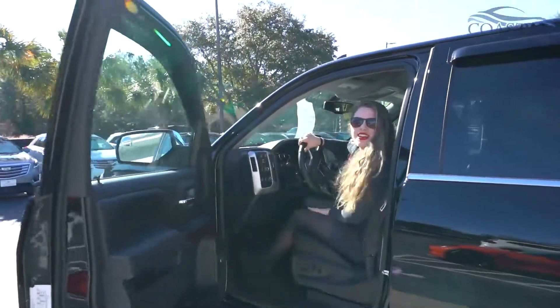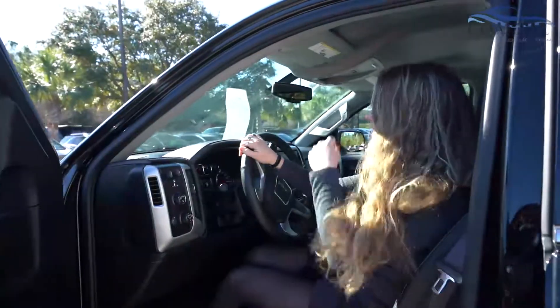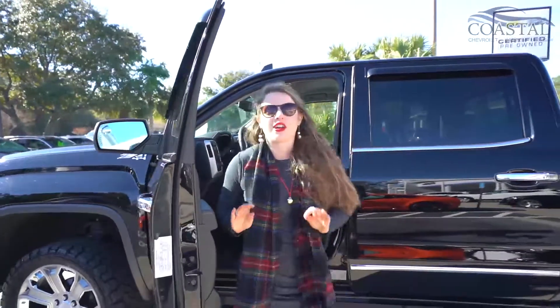Hi everyone! This is Brooke again with Coastal Chevrolet Cadillac, Coastal Nissan, dealer principal here in Pawleys Island. Today I have a 2017 GMC Sierra SLT, and this truck is awesome.